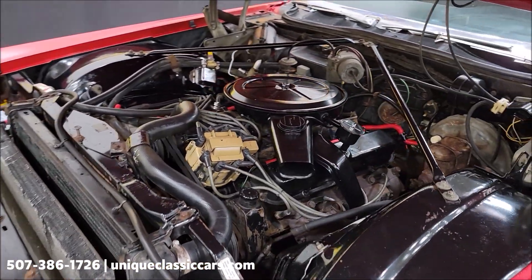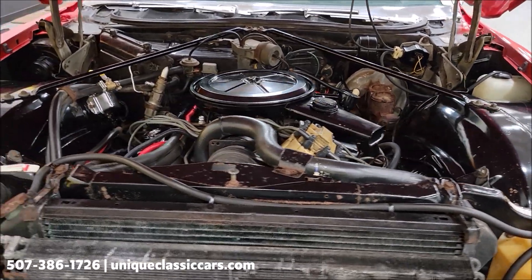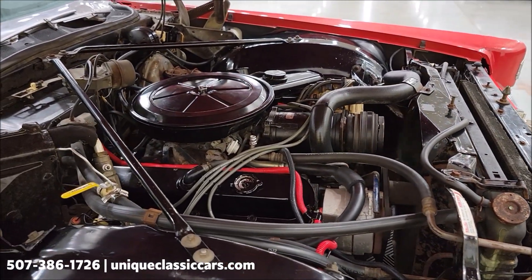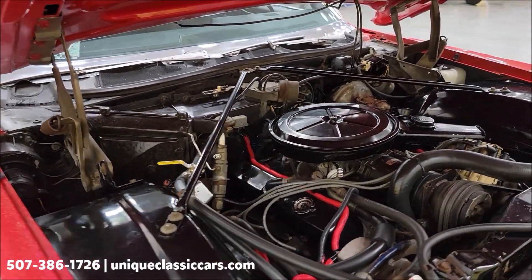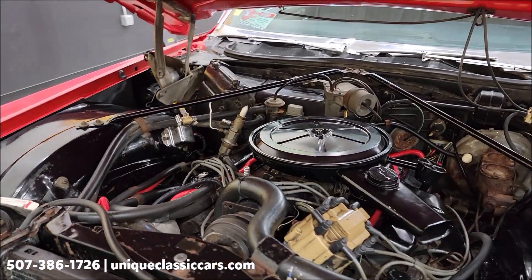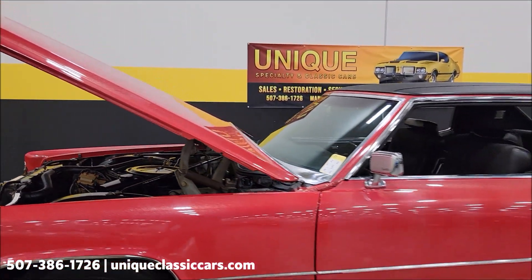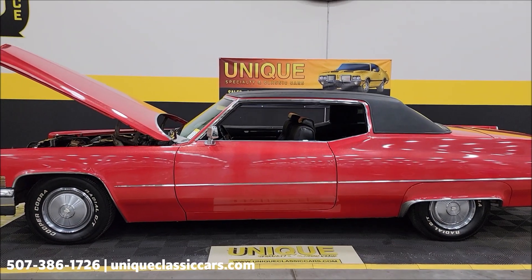Power steering, power brakes, AC car — I have not had the AC going. You can see the components are there though. You'll also be able to see a picture of the VIN and the data tag in the still pictures. There are close to 100 pictures of this car online. 1970 Cadillac Coupe DeVille — custom paint with good-looking flake.